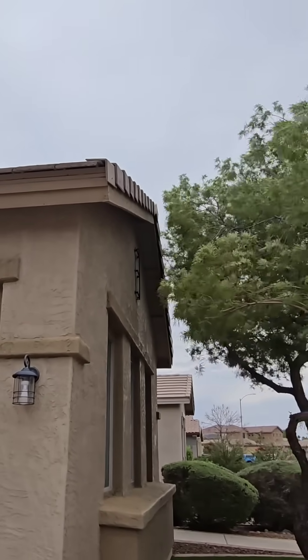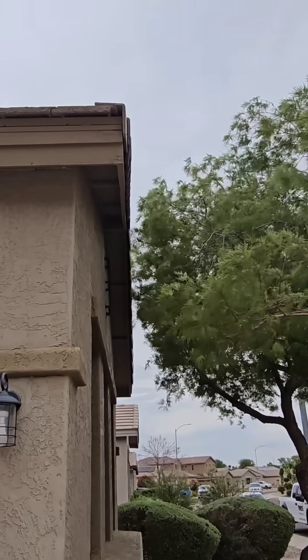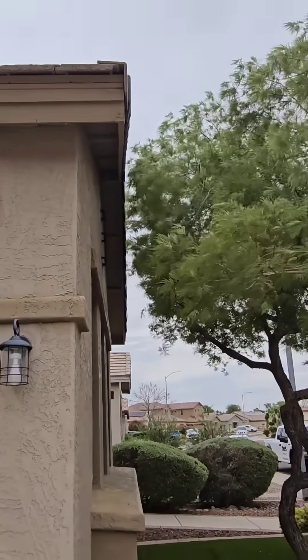You can see the wind pushing that tree into the house. It's going to cause damage sooner than later.